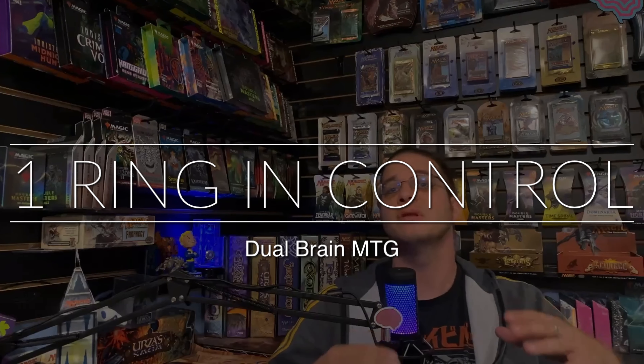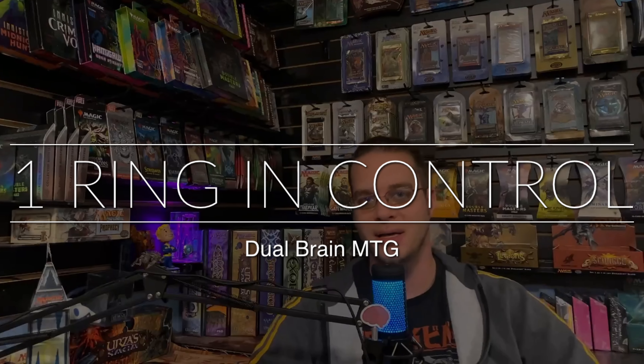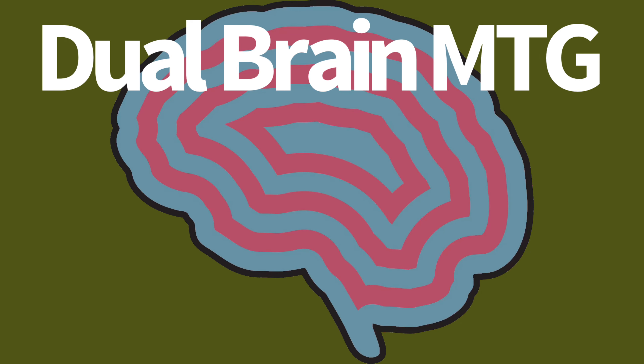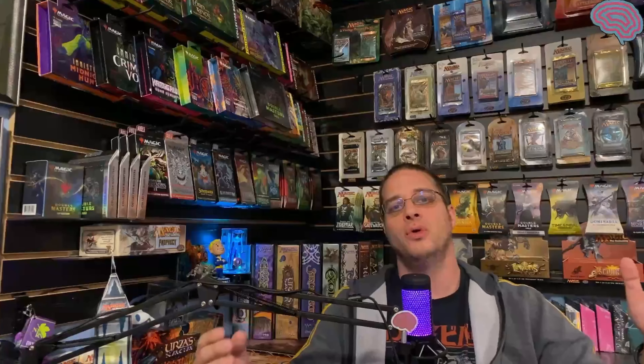The One Ring has not released its grip on everyone's minds. Let's discuss. I have come here to chew bubblegum and kick ass, and I'm all out of bubblegum. So, very flavorfully apt.